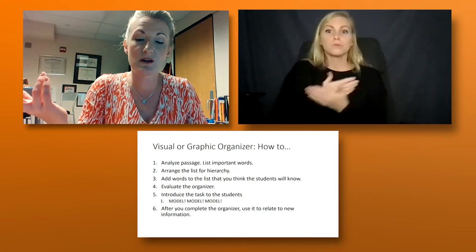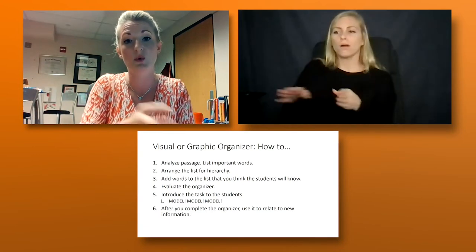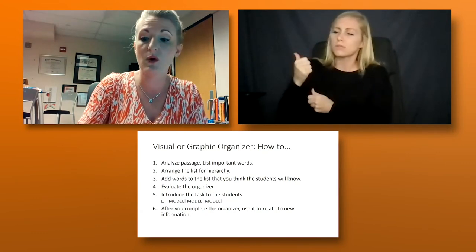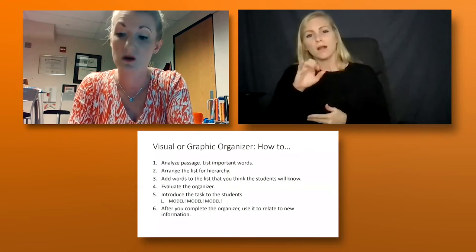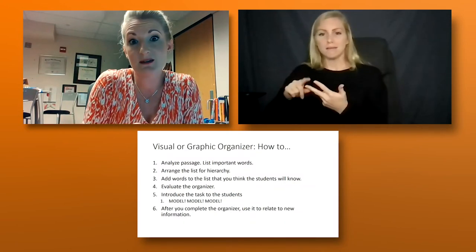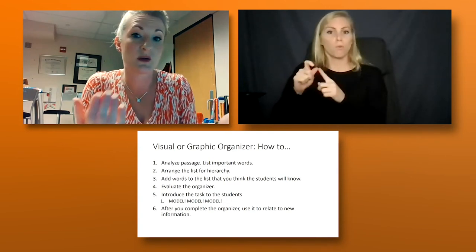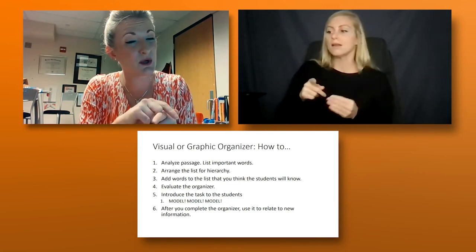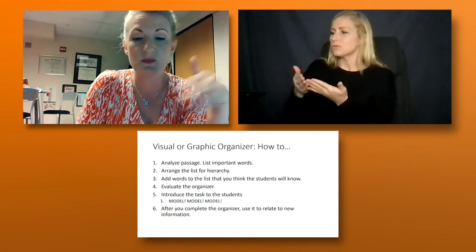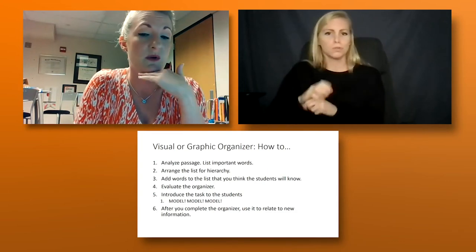If a student gets a new word, you can say: here are three graphic organizers we've been using all semester — which one do you think would help you most? They work through it — 'I think the Frayer model would help me the most' — they get it, start working it out, and that's where the word journal comes in. They can put the completed organizer in their word journal. When that word comes up again, you can say: I'm pretty sure that word's in your word journal. It becomes part of a routine, and students start to understand how to use these tools to actually help them.